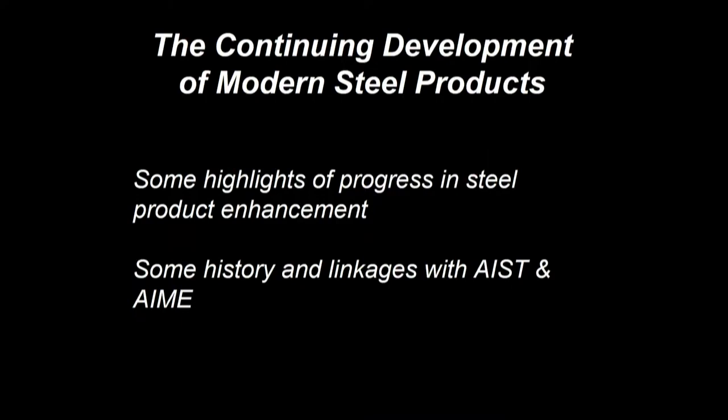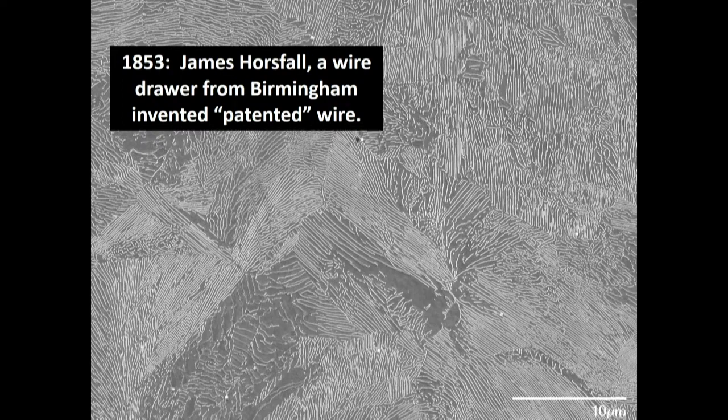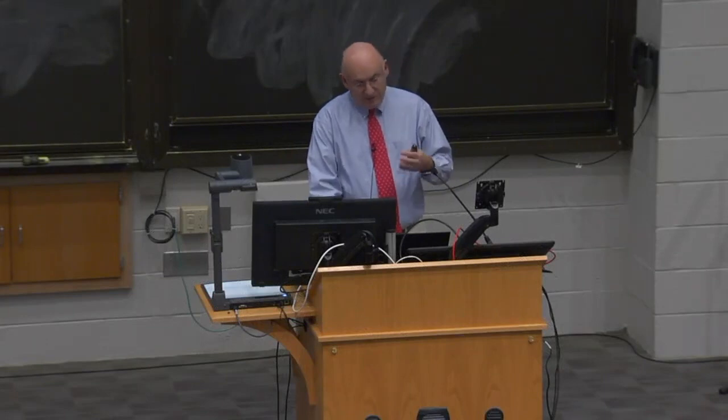I want to talk a little bit more about the continuing development of modern steel products. I'll highlight a few things, but I want to include some history here as well — more history and linkages with both AIST and AIME. Steel development goes back to the Iron Age really, but we're going to start at 1853 for this story. In 1853, James Horsfall, a wire drawer from Birmingham in England, invented the patenting process for eutectoid steel wire. In the background, this is the microstructure with a modern field emission scanning electron microscope showing fine pearlite. In 1853 they didn't have the capability to really study the microstructure and understand the science that we do today, so it's amazing to have this kind of development.